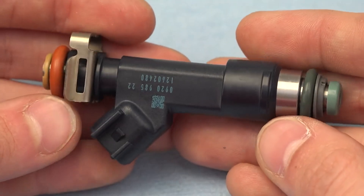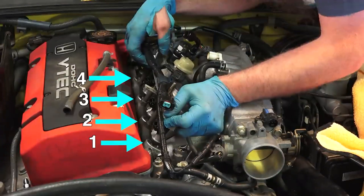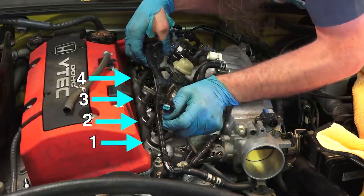So what does the fuel injector do? Essentially it's going to completely take out the carburetor, inject the fuel into the cylinder, and it's going to be completely controlled by your car's computer system.